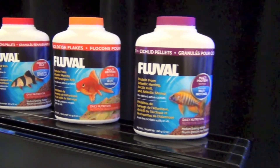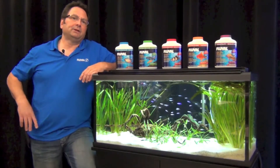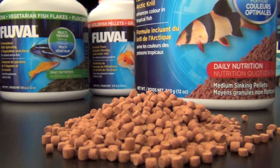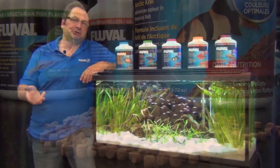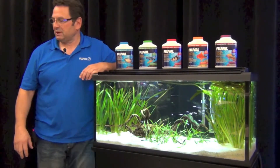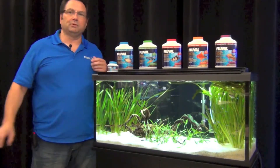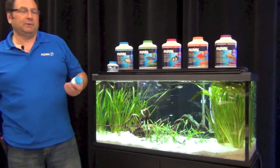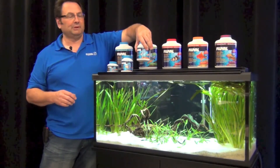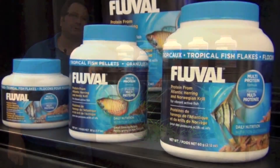We've got five different formulations available in both flake and pelleted formats. Our pelleted formats in a 200mm container are about 1 to 1.5mm in diameter. The larger sizes of containers have a 3mm diameter pellet. This is our 125mm container which is available in tropical and goldfish formulations. We also have our 200mm container available in all our formulations, and the 325mm container as well, available across the full line of our products.